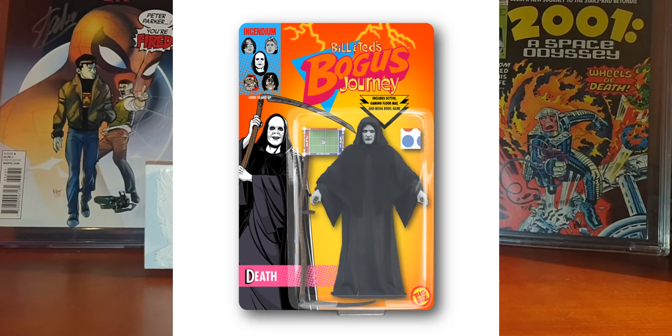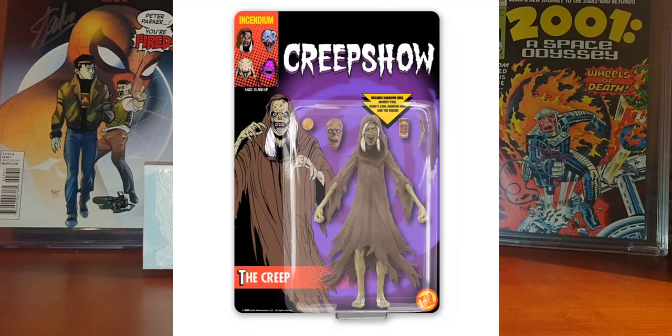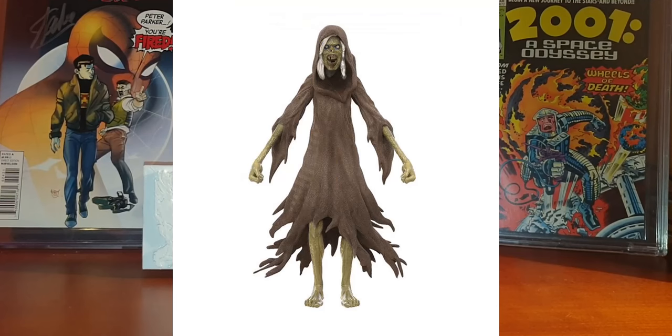Incendium has pre-orders open right now for three new figures. These will include Death from Bill & Ted's Bogus Journey, the Creep from the Creepshow TV series, and Death Dealer from Frank Frazetta. These figures are five inches each, inspired by classic cartoons and toys of the '90s, and are priced at $29.95 each.